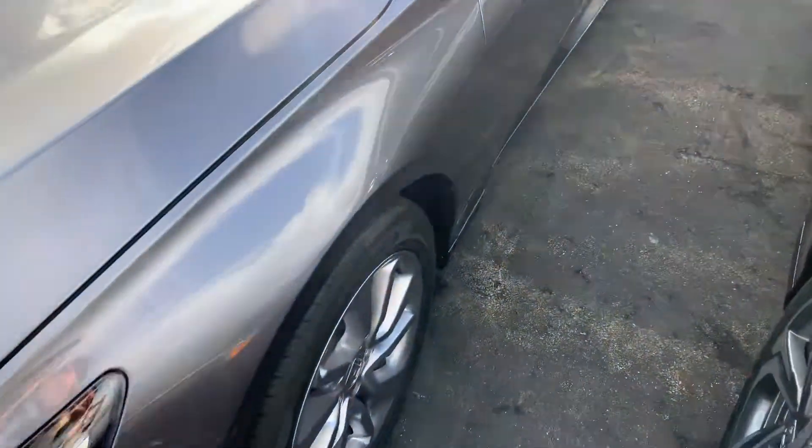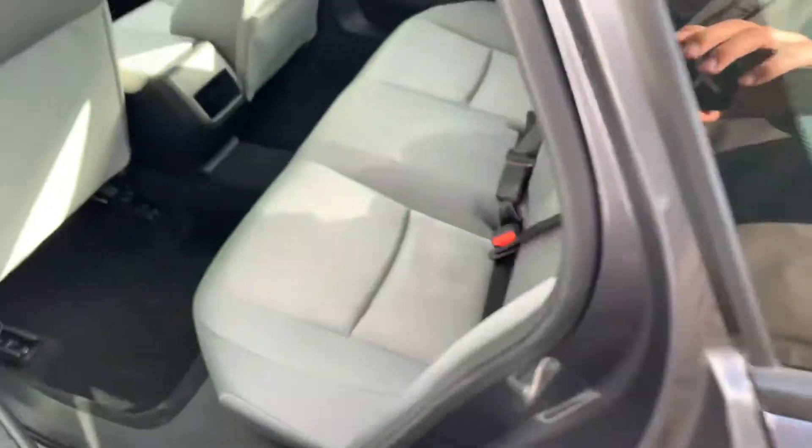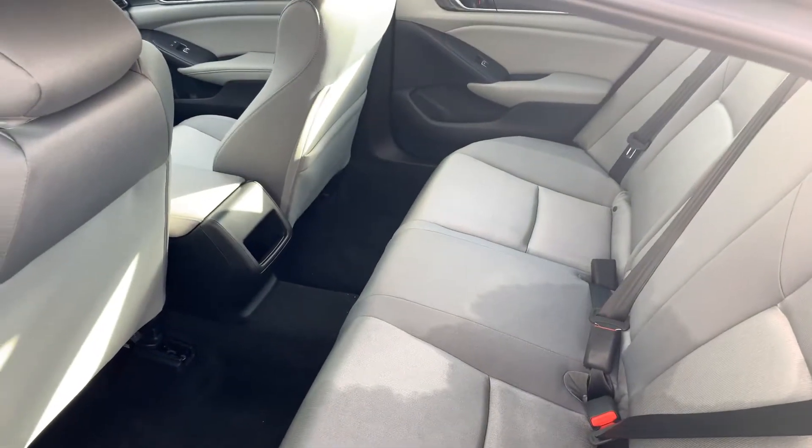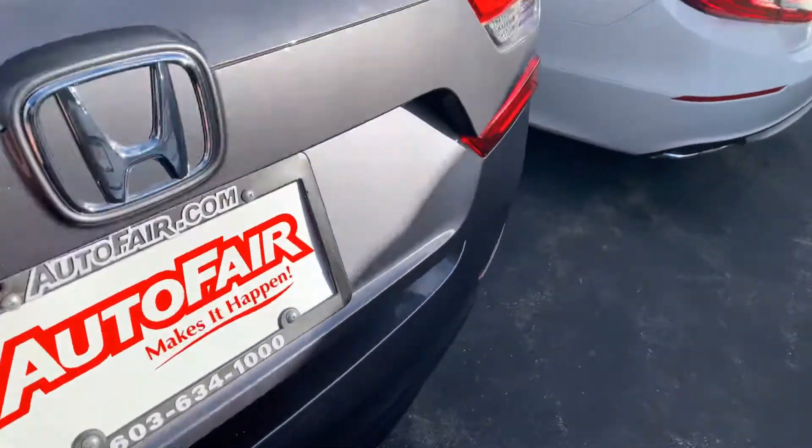LED daytime running lights, alloy wheels. This is the modern steel metallic colorway — one of my favorites. Very clean, gray, premium cloth interior. Tons of trunk space.